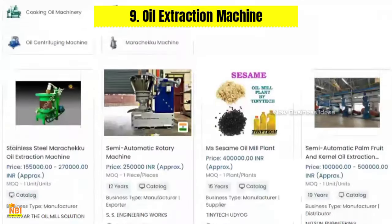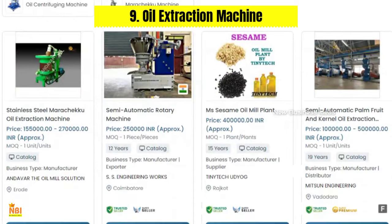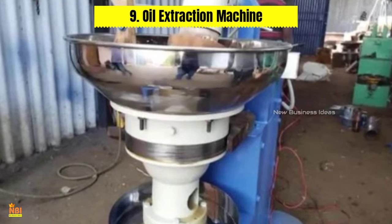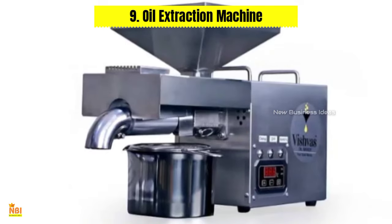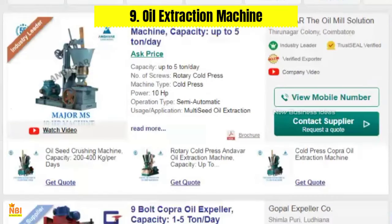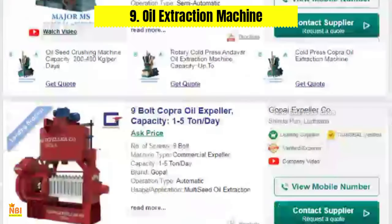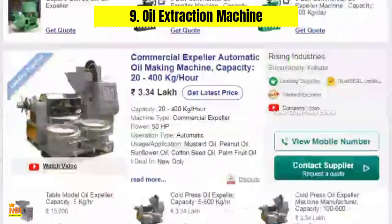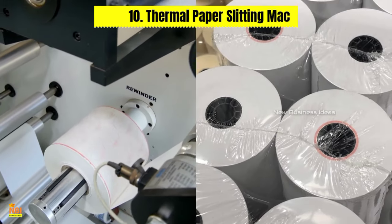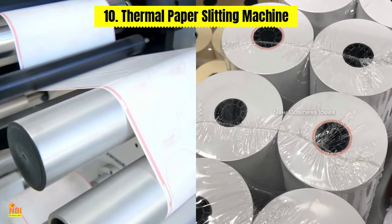Number nine: Oil Extraction Machine. The oil extraction industry offers a wide range of possibilities for small businesses. This equipment facilitates the extraction of oil from various seeds and nuts such as sunflower, sesame, or coconut. With an oil extraction machine, entrepreneurs can produce their own oils for cooking, cosmetics, or even biofuel production, empowering them to enter the lucrative market of natural oils.